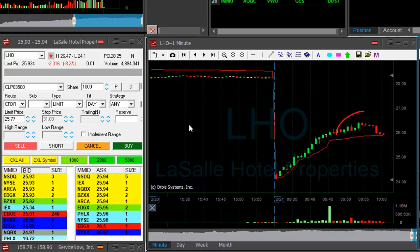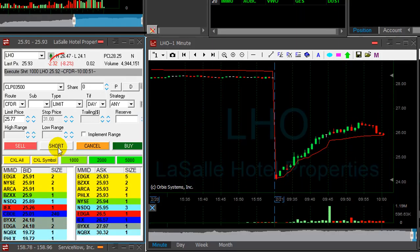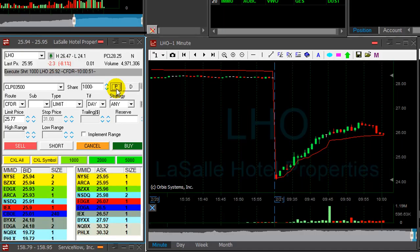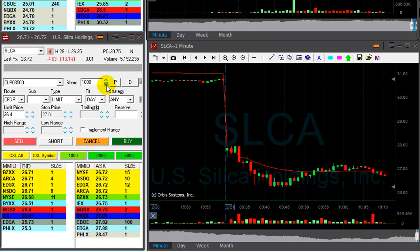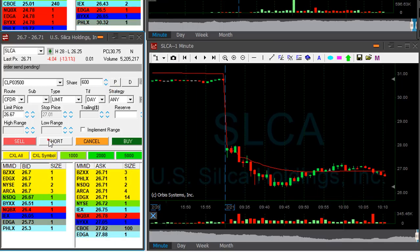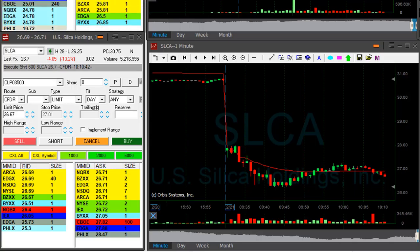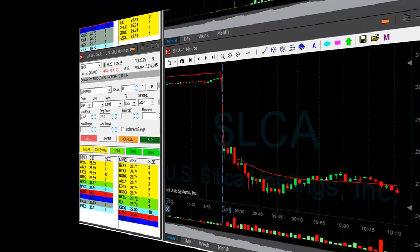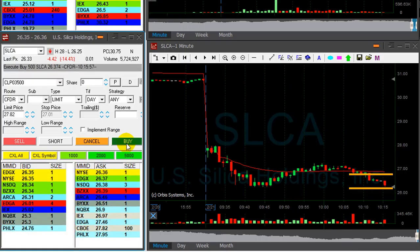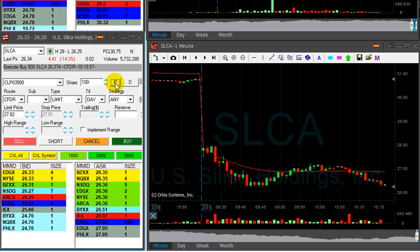LHO — I would like to short it. Taking small size here, 1,000 shares only. Stock's down 8%, I'm short now. Maybe finally coming down. SLCA — I would like to add 600 shares. Adding now. Actually, I moved out earlier from my first SLCA trade, so this is a new trade in SLCA. SLCA did very well — shorted it at 70. Taking my partial here, approximately $0.35.